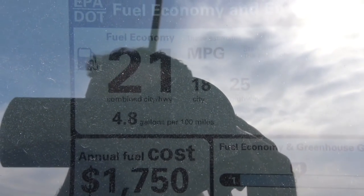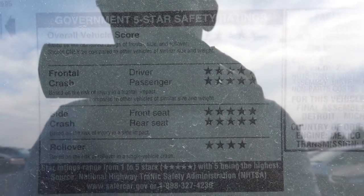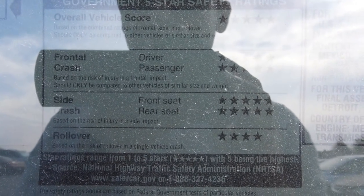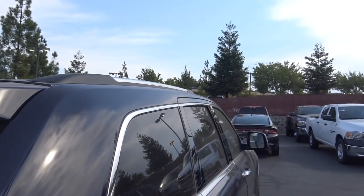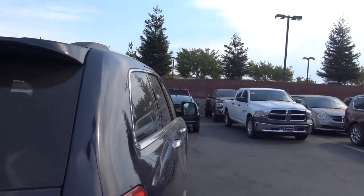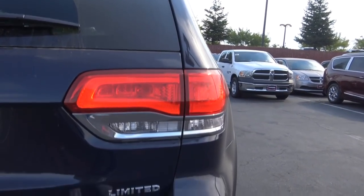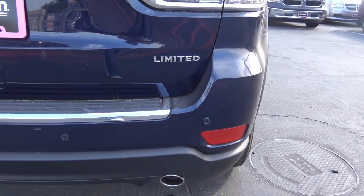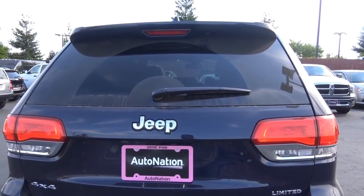EPA estimates are 18 city and 25 highway. The government five-star safety rating gives this an overall vehicle score of five — pretty good. Final assembly is in Detroit, Michigan. The vehicle also has roof rails on top and you can get crossbars as an accessory. Coming to the rear, you have LED illuminated tail lights, rear parking sensors, rear reflectors, a chrome exhaust tip, and a rear window wiper with rear window defroster.